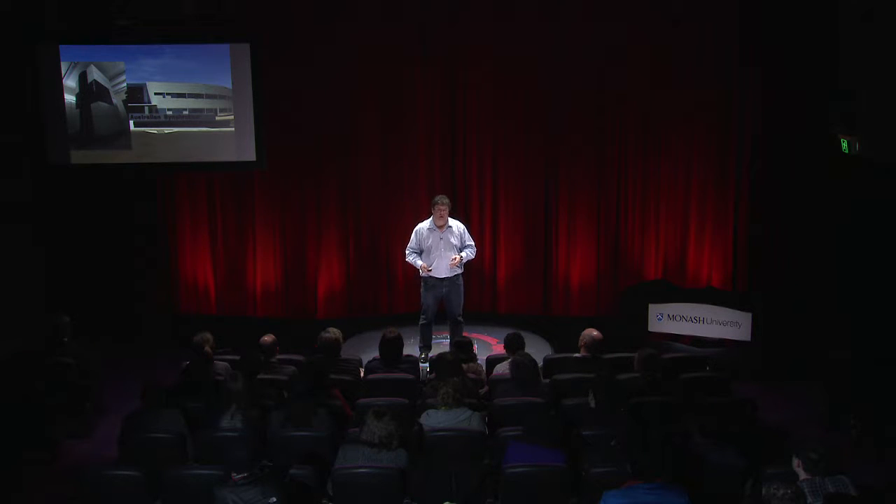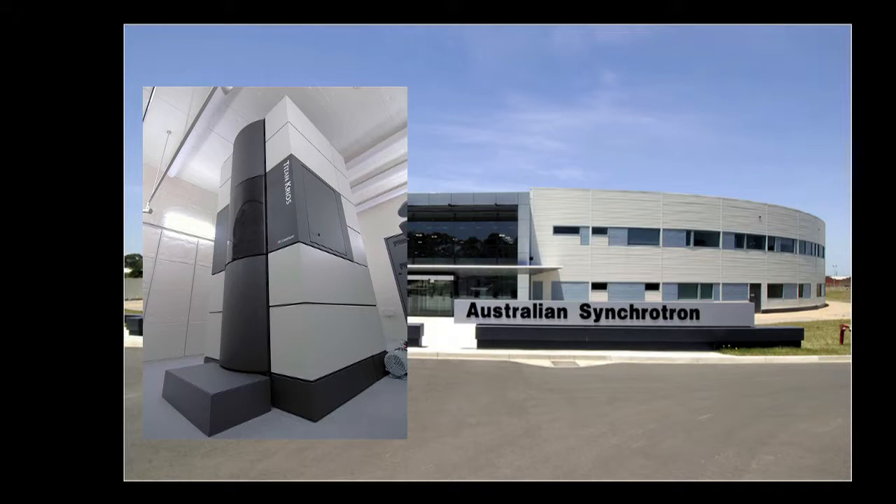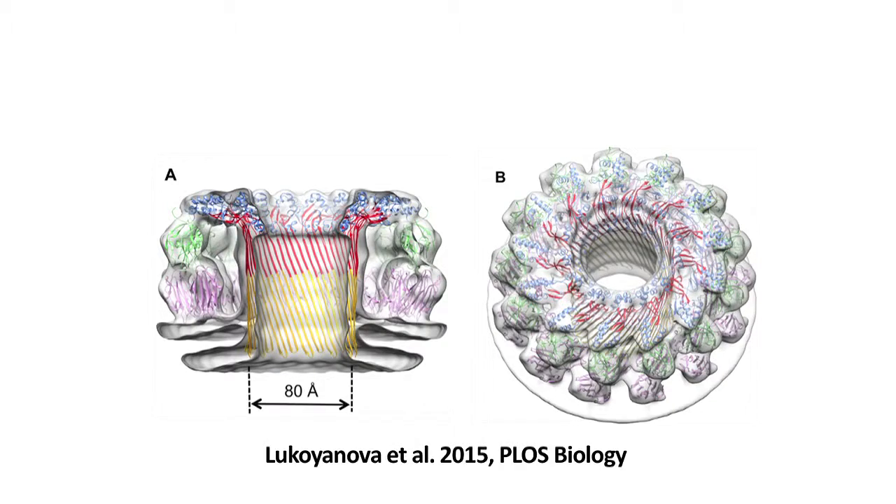We used a combination of the Australian Synchrotron and, in collaboration with Helen Saibil in London — one of the great things about being a scientist is working with great people — her group used electron microscopy to solve the pore form. We solved the crystal structures and put everything together, and we could see at the highest resolution to date the structure of a perforin-like pore in a membrane: a giant barrel-shaped molecule with a hole around 80 angstroms in diameter — well big enough to take a toxic cargo into the cell it's trying to kill.